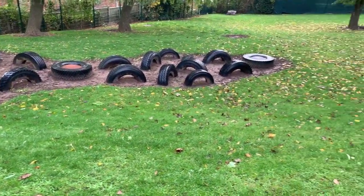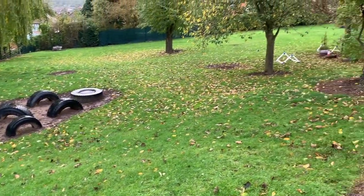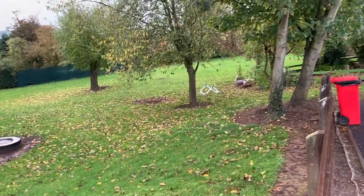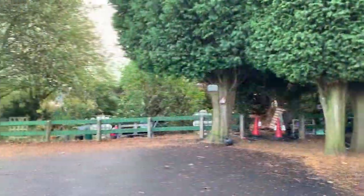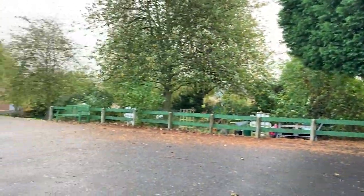Our foundation stage children enjoy developing their independence, confidence, creativity and fine and gross motor skills in their weekly Welly Wednesdays, where all of their learning is taken outdoors.